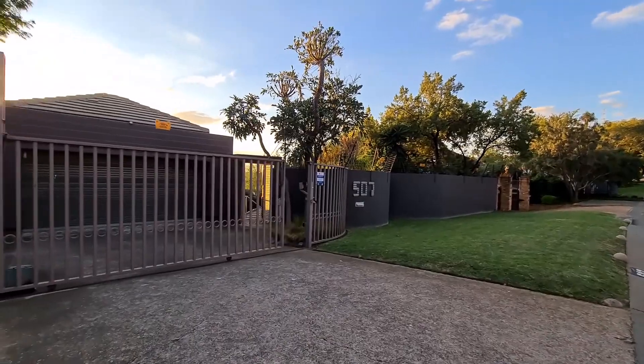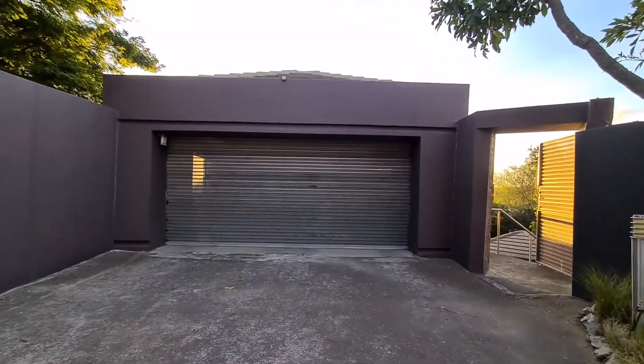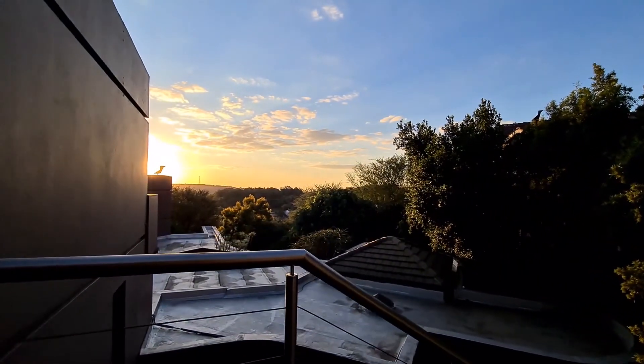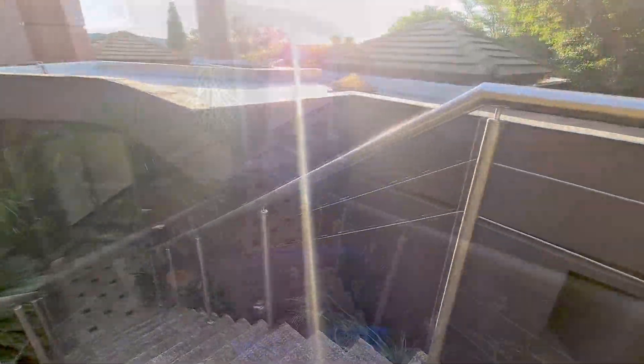Erasmus Kloof is a relatively small suburb situated southeast of the Pretoria CBD area with easy access to the N1 and R21. Due to its elevated position, most homes here offer spectacular views and breathtaking sunsets.